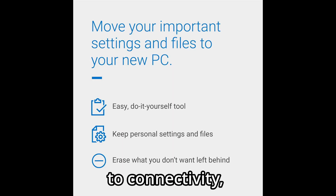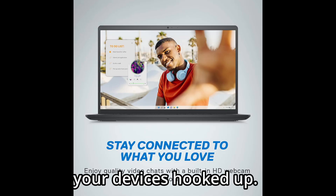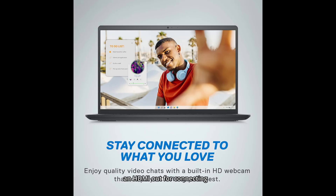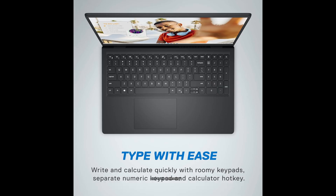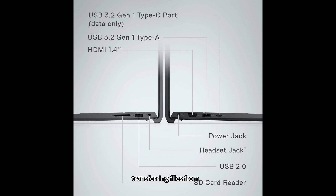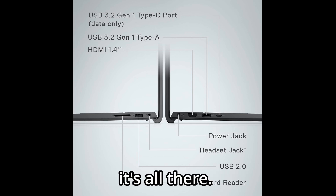When it comes to connectivity, Dell has included plenty of ports to keep your devices hooked up. You'll find USB ports, an HDMI out for connecting to external displays, a headphone jack, and even a memory card reader. Whether you're transferring files from a camera or plugging in a second screen, it's all there.